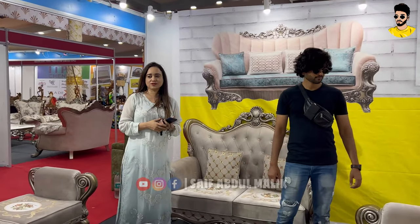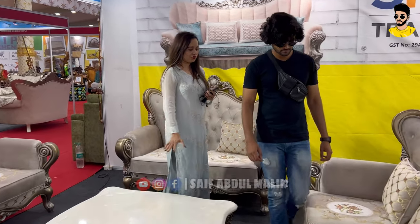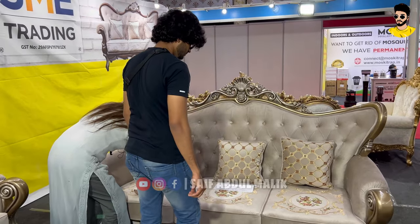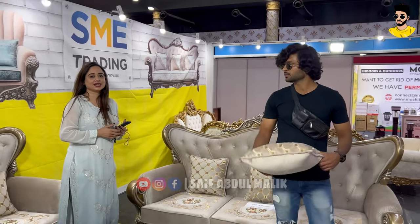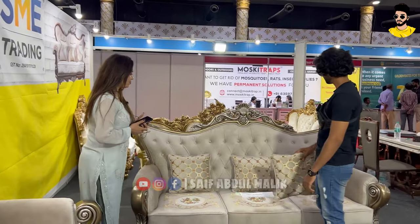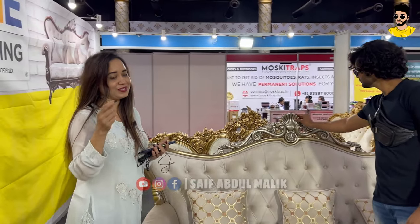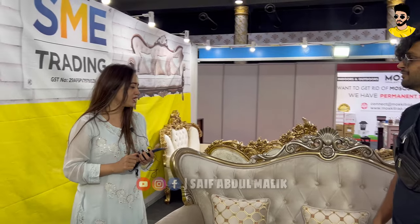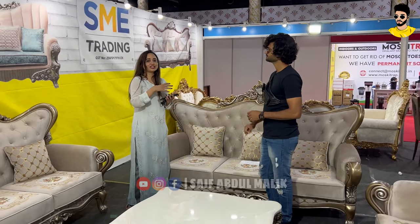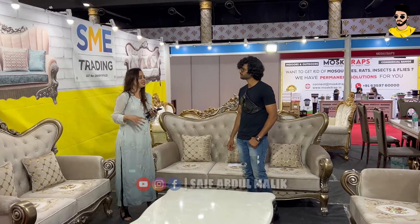One of the most beautiful sets here — the base is sal wood and the material is suede. The beautiful part about this sofa is the applique work on it. Applique work is an embroidery that looks like a kind of 3D print, which gives a very classy and royal look. The entire sofa set has this embroidery over the fabric, making it a beautiful and unique piece in itself.